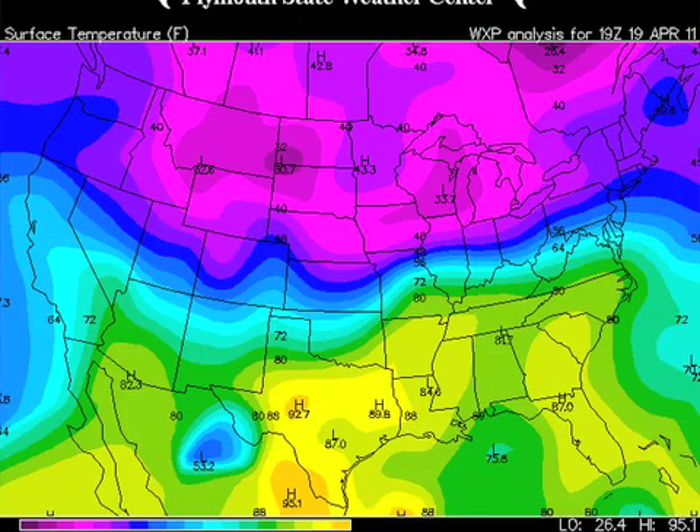You talk about a nation of contrast — we are bisected by a long, wavy front all the way across the nation's heartland. North of that front it's cold, with 30s and 40s; south of that front it's warm, with 80s and 90s. Something's got to give along that boundary — no doubt about that.